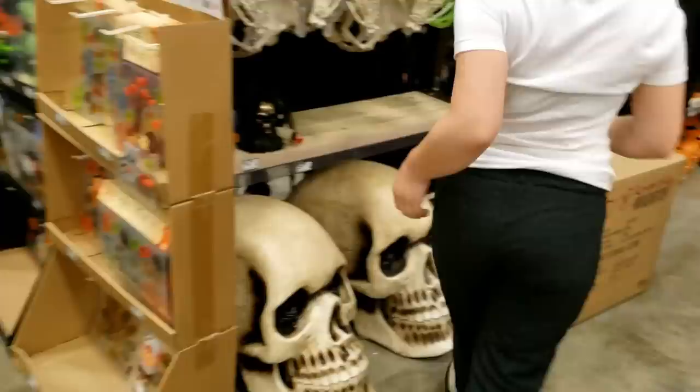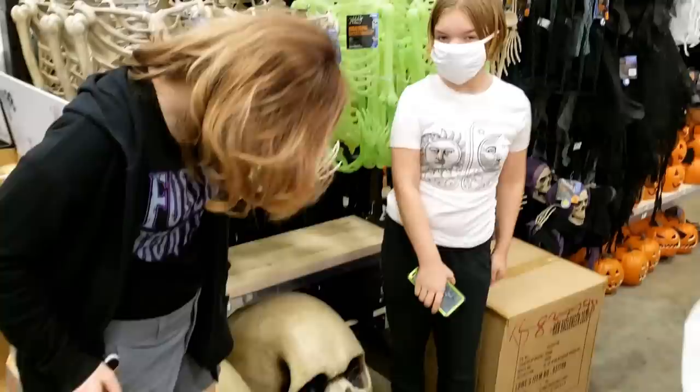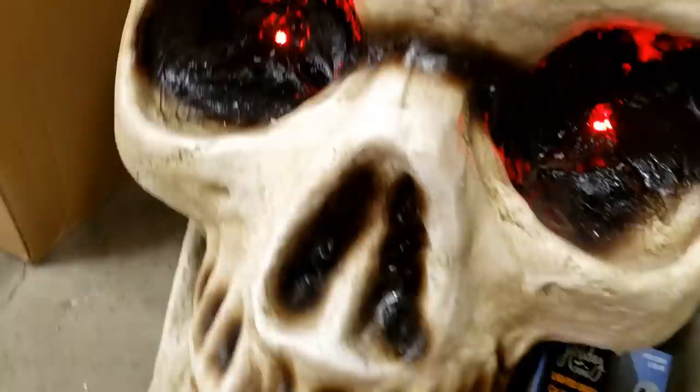The beak doesn't open but his wings flap. Whoa, look at the size of the skulls! Go over by the skull so we can see how big those are — some big skulls, holy smokes! What are these made of? Oh, they light up!